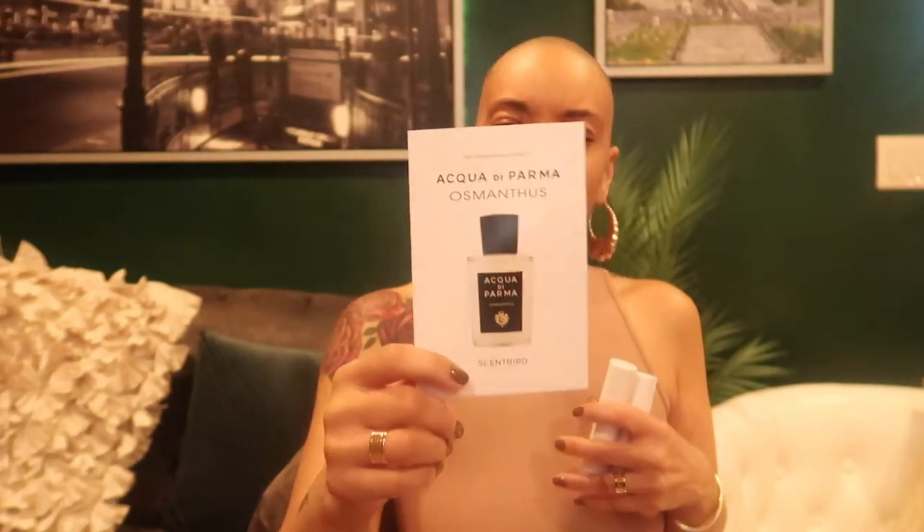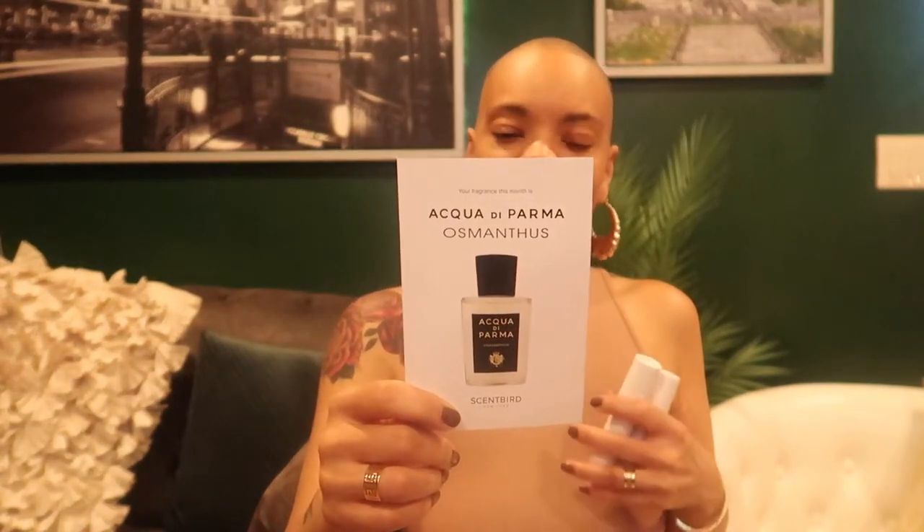I like those types of fragrances. This one is Acqua di Parma Osmanthus — I don't know if I'm pronouncing that correctly, it's an Italian brand. This looks like it might be floral, but it has green mandarin, patchouli, peony, and ombré. And this osmanthus, which seems like a floral.